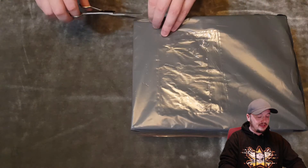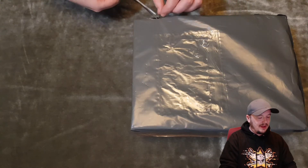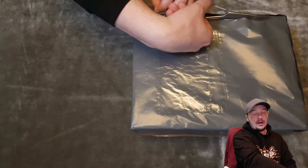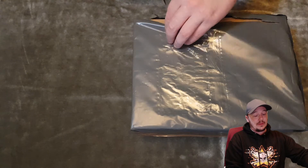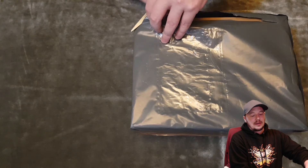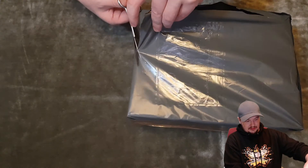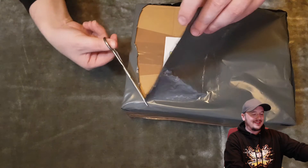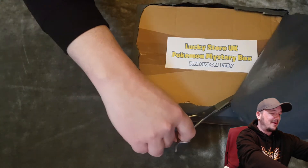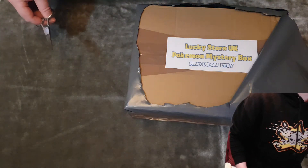I'm just going to snip it open on the edge here — it's in a box inside anyway so it should be safe. I'm going to try and keep the box where it is because it's in a good position for the camera, and then I'll just move stuff over to the side and take a closer look at everything. I've cut this open the perfect way. Look at this — Lucky Store UK Pokémon mystery box. Find us on Etsy. Check that out.